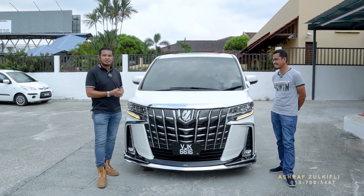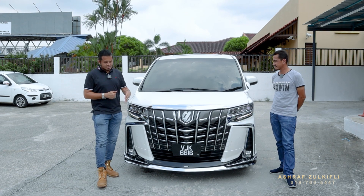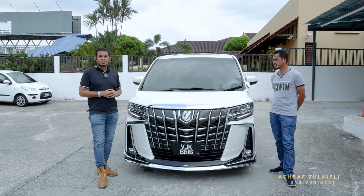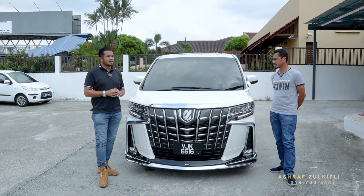Yang ni yang paling latest yang diambil — 2019 punya, new festive lah, pattern baru. Siap dengan ada full Modista body kit, siap alpine monitor, center monitor Alpine semua original. Pilot seat semua siap, dia ada.